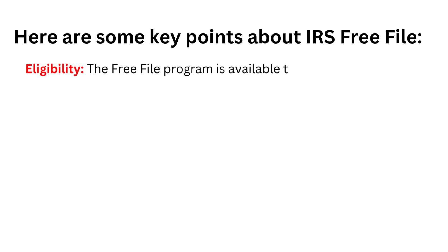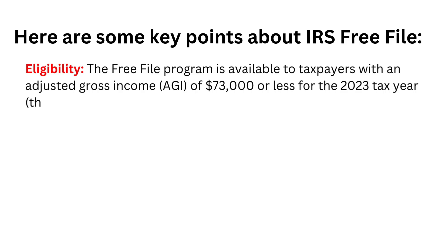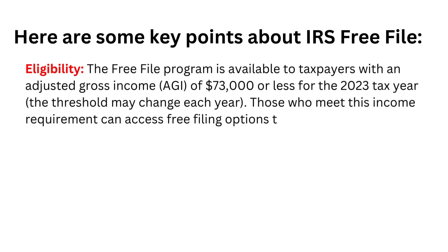Eligibility: The Free File program is available to taxpayers with an adjusted gross income of $73,000 or less for the 2023 tax year. The threshold may change each year. Those who meet this income requirement can access free filing options through participating tax software companies.